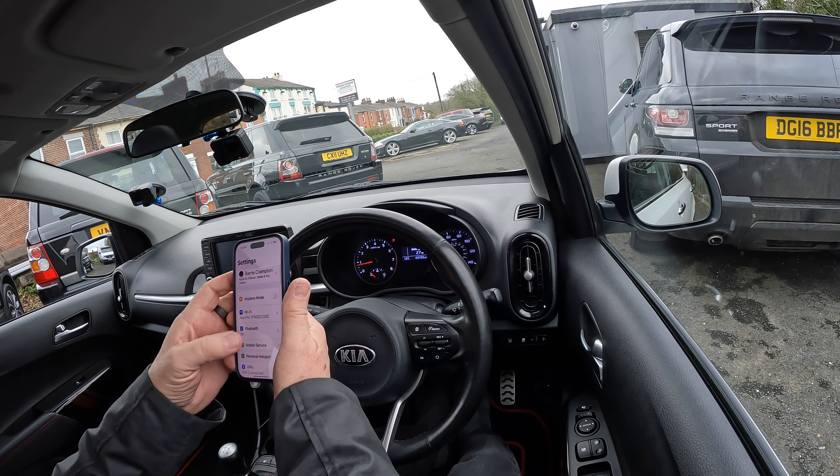The best thing about this 2017 Kia Picanto is it's got Apple CarPlay. With your charging lead plugged into the USB, Apple CarPlay comes up straight away. The first time you set it up you'll see CarPlay — Kia Motors — allow CarPlay while locked, so you can still use it when your phone's locked.